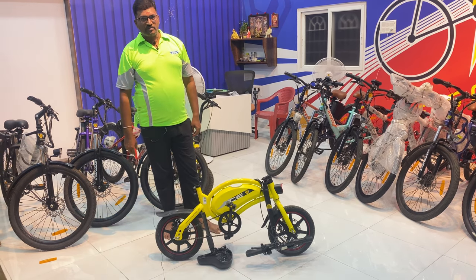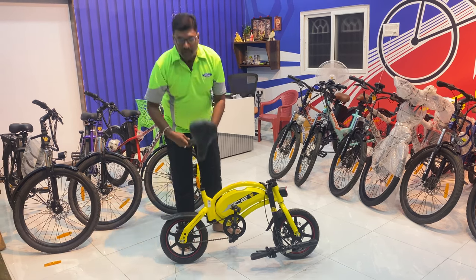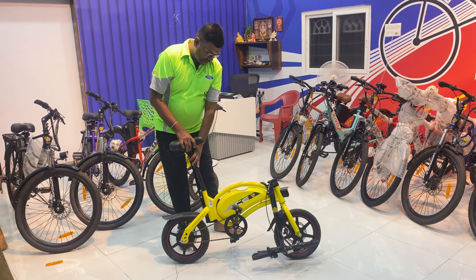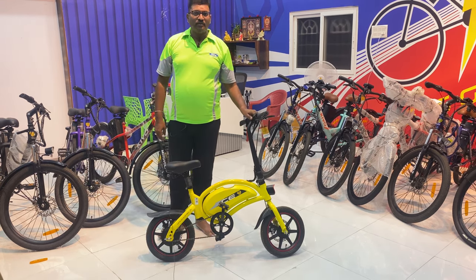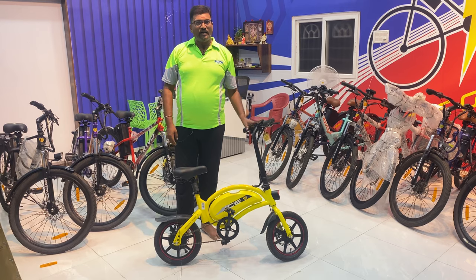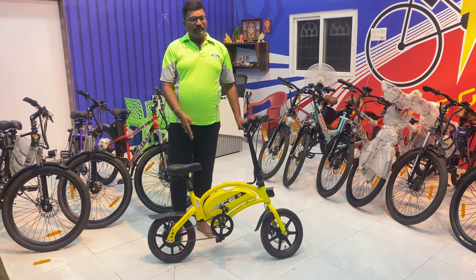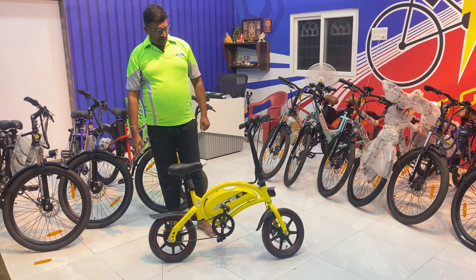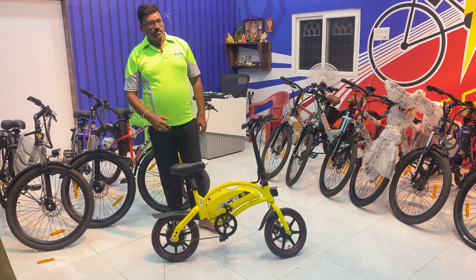There are fixed battery and removable battery options. You can use the removable battery for inter-transport, in a car, or at a local location.